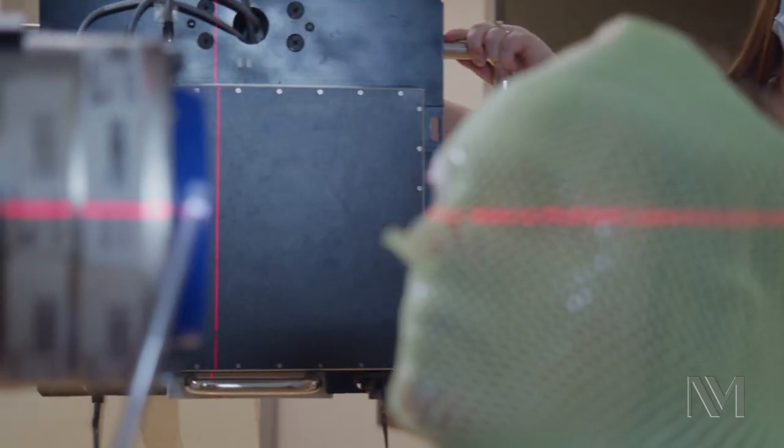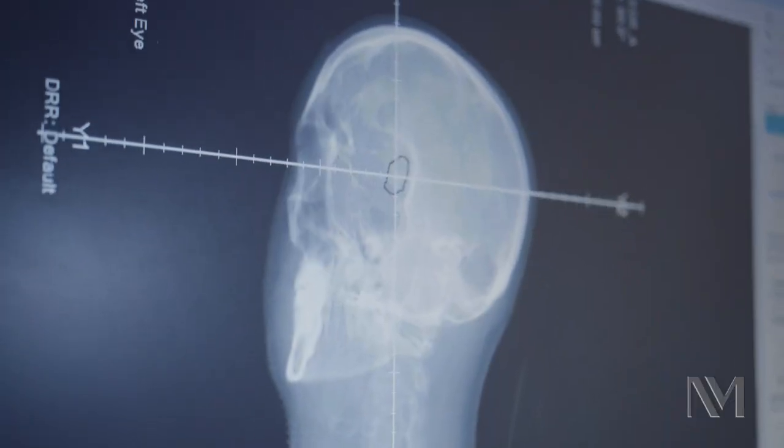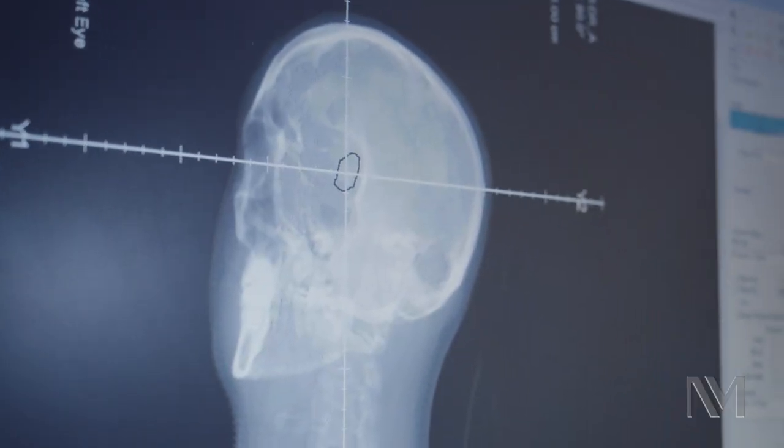Proton beam therapy has an important role specifically with our tumors that are multi-lobulated, very large in size, irregular shaped, as well as those tumors that wrap around the optic nerve that are very difficult to treat with plaque brachytherapy.